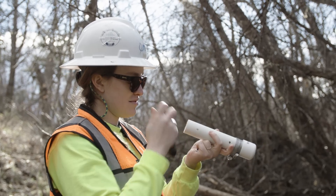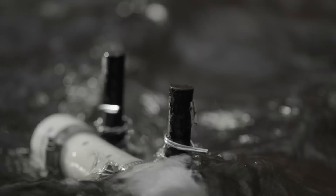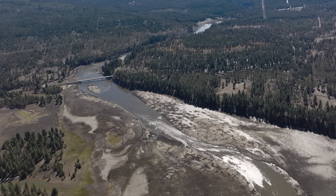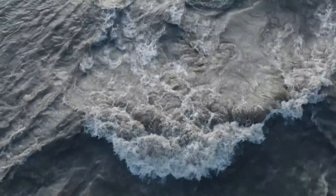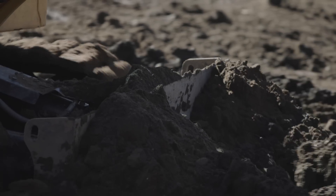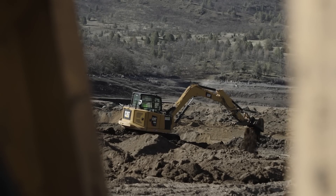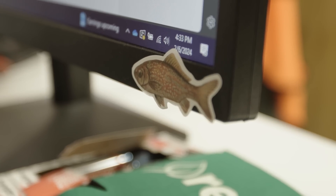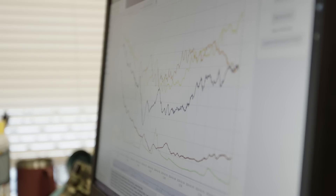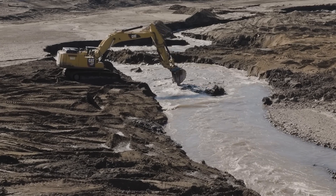We've seen no impact of this work on downstream water quality, kind of as expected. The Klamath River has a lot more flow than Jenny Creek or any of these other tributaries — it's already moving a lot more sediment than these can. So these work activities, although seemingly moving a lot of material, pale in comparison to what the main stem Klamath River is doing itself. We're just not seeing turbidity spikes, sediment discharge spikes, or any other water quality impacts downstream of Iron Gate Dam from these activities out here on the tributaries.